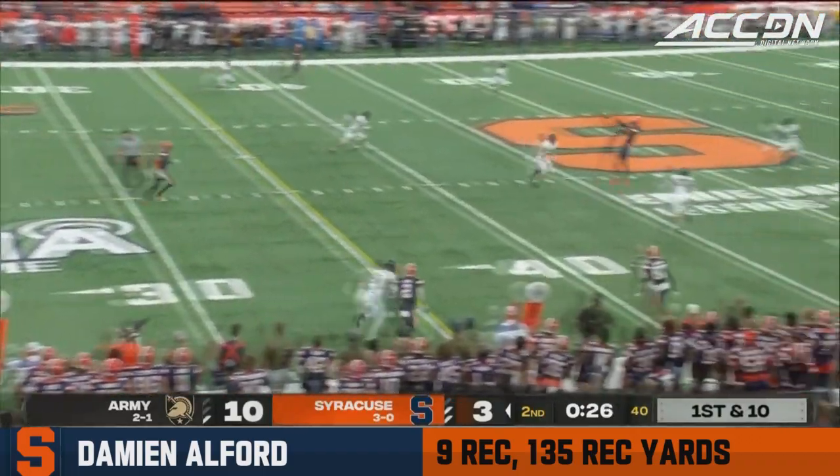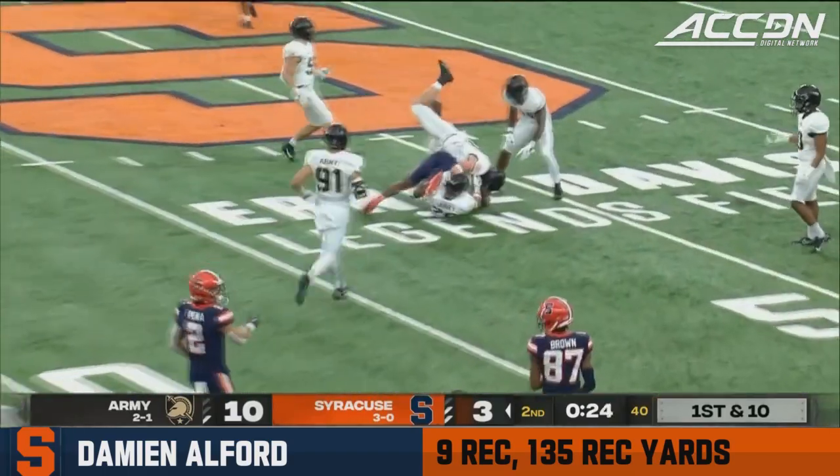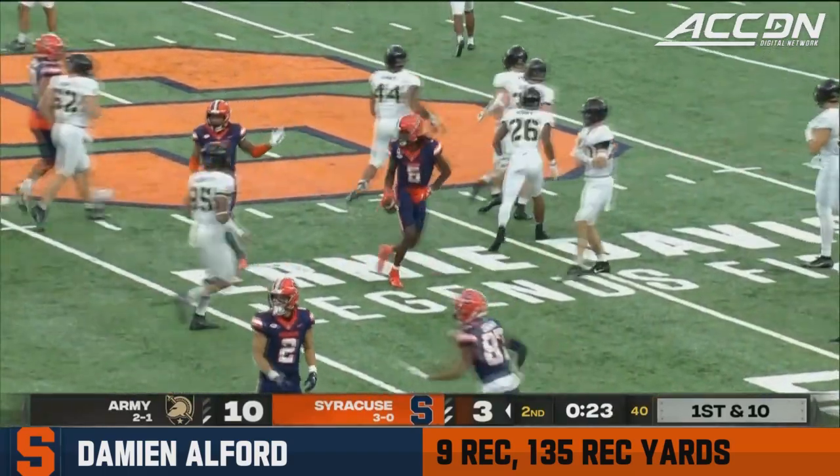Schrader, with just a handful of seconds to work with, has a receiver at midfield. Absorbs the hit, and Damian Alford brings it in.